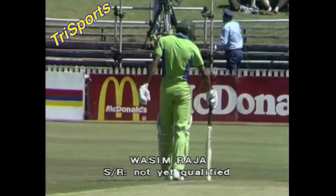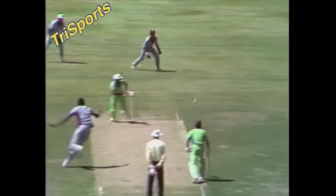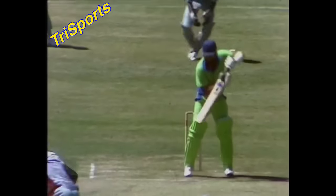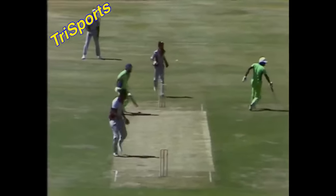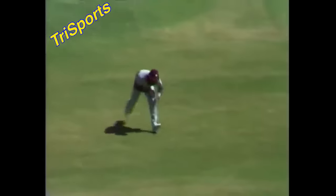Zaheer is out, Roger is the new batsman. Javed Miandad, because they crossed for that run, is taking strike now against Garner. That was a disastrous run out — Zaheer never looked at Javed for a moment, and then he had to go. He saw that he was out of his crease, and Joel Garner had no real problems taking those bails off.